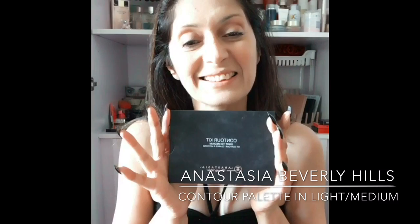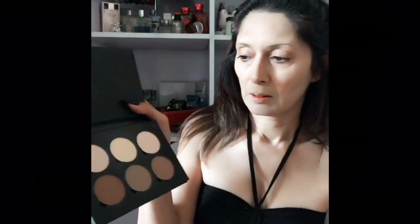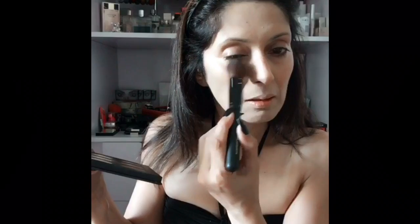With the contour kit from the Anastasia Beverly Hills palette in Light to Medium, I'm going to dust some of the banana powder under my eyes and in the hollows of my cheeks. I'm not going to go heavy with the contouring — just a little bit — and then apply some of the darker shade on my jawline.